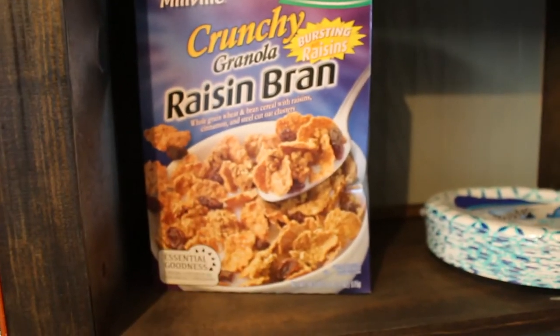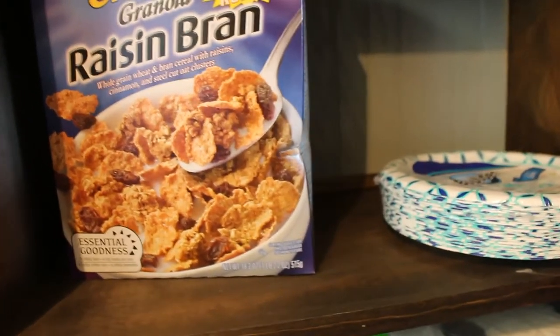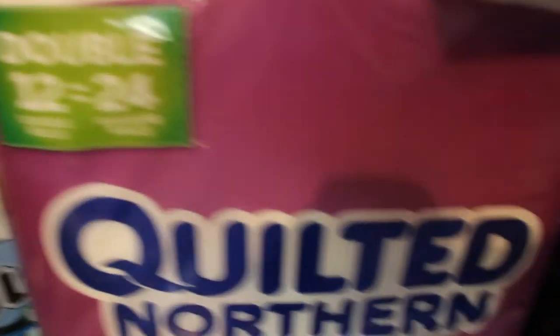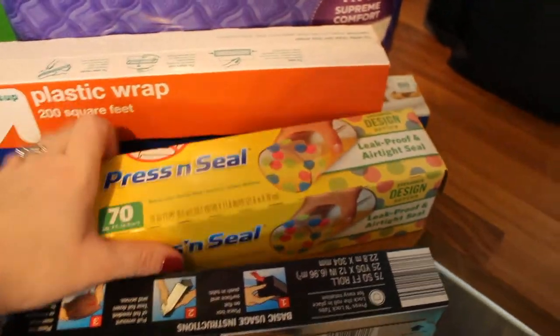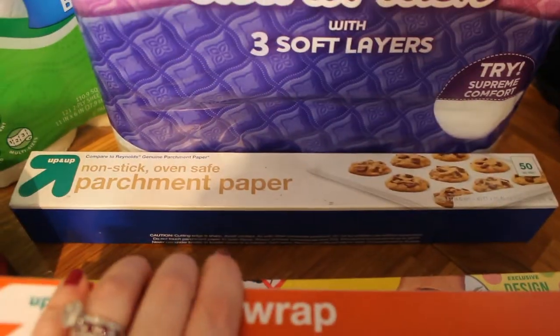The crunchy granola raisin bran — it's like Raisin Bran Crunch and it's so yummy, we love this stuff. Some paper plates, paper towels, sponges for dishes. I had to get a sympathy card because somebody passed away. Toilet paper, aluminum foil, the Glad Press and Seal — we ran out of all of this at Christmas time so I needed to stock up — regular plastic wrap and parchment paper. All of these came from Target.